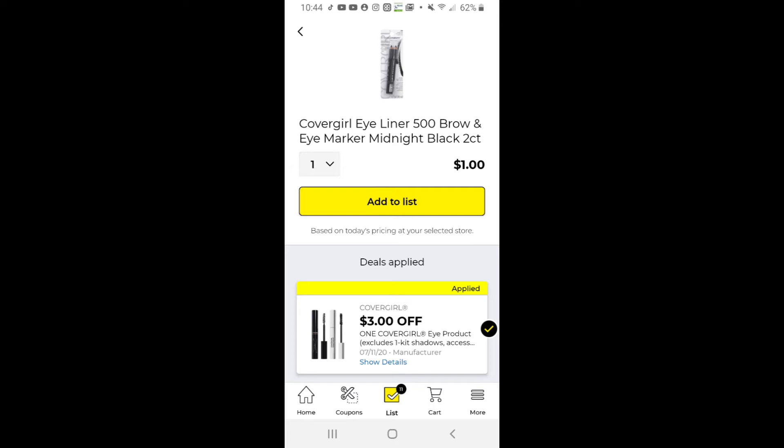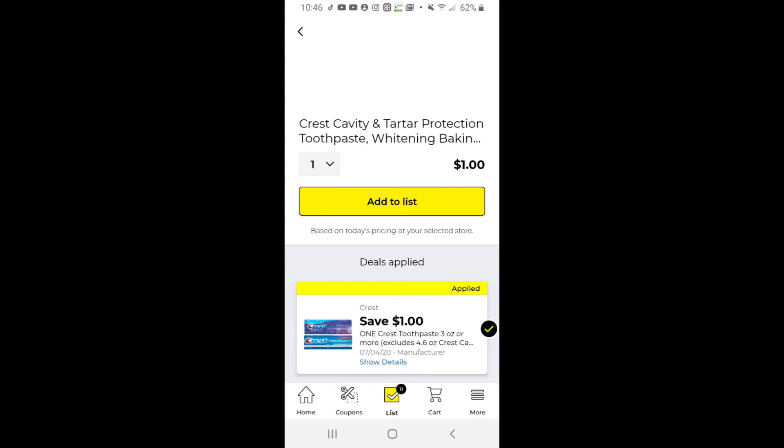These are all great to use on your five-off-25 for Saturday. I always use them on mine when they're available, and who couldn't use a little makeup — it's great for gifts, or you could be like me and have an obsession with it and hardly wear it. We also have this dollar off Crest making the Crest toothpaste just a dollar — that's a great little filler item.